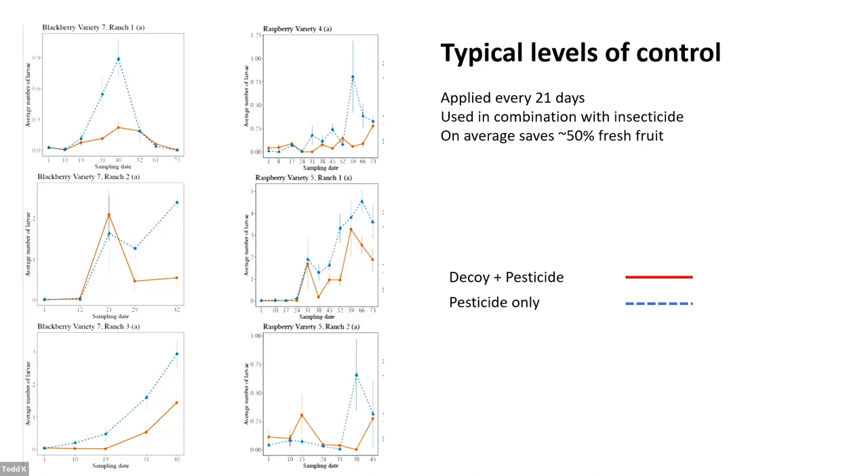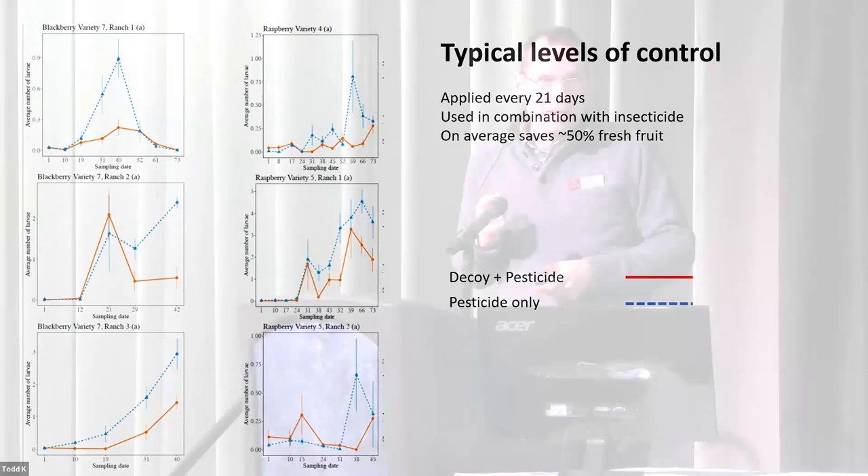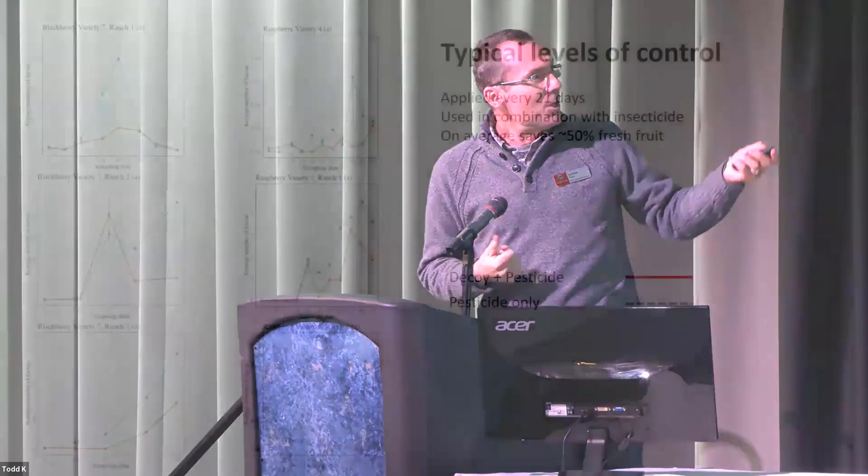The question then is: does this work in bigger commercial settings combined with pesticides? This is a trial where we were placing decoy every 21 days in combination with insecticides — Entrust or something like Mustang Max — applied on top. Looking at larvae per fruit, in the worst case scenario we're seeing about one larva per fruit — that's California, where pressure is pretty high. It can get as high as three larvae per fruit in very high pressure scenarios.